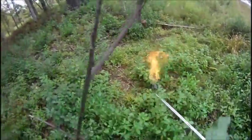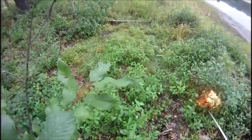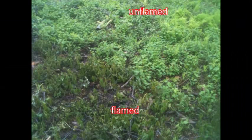The buckthorn foliage was flamed just enough to rupture the cells in the leaves, which could be seen by a slight darkening.